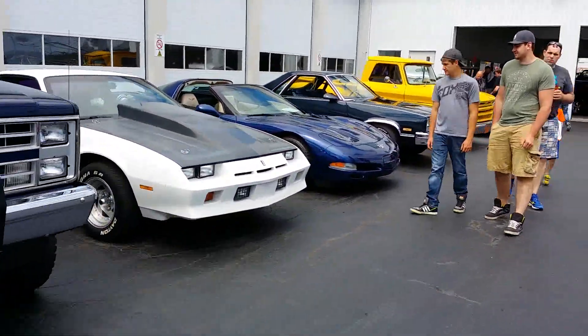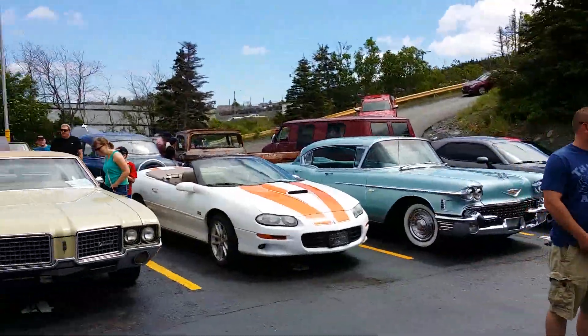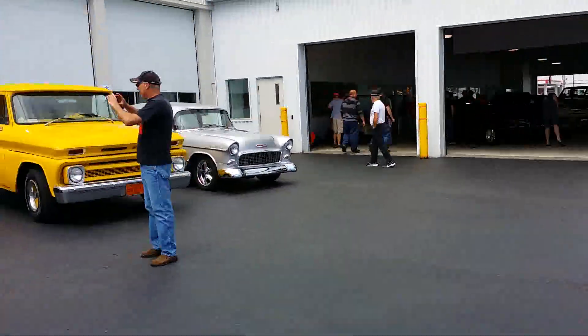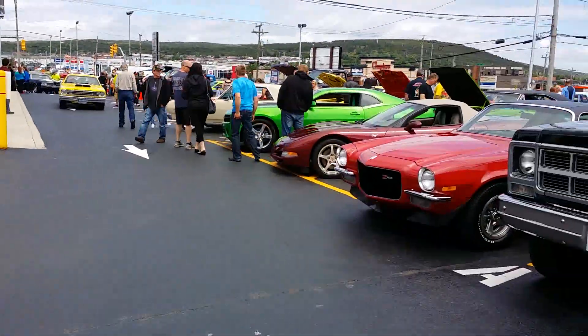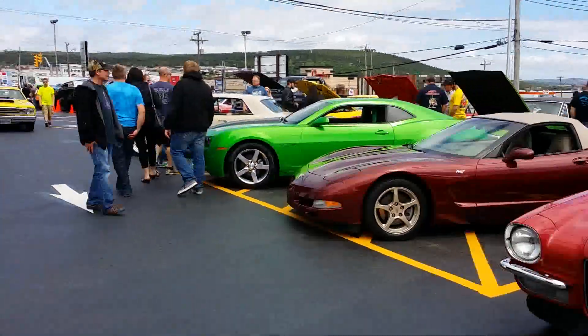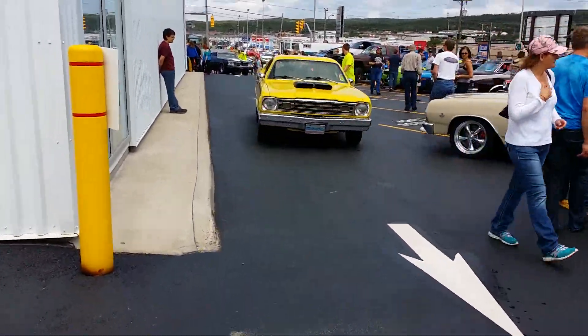So we're just going to do a little bit of a walk around here. There are tons of Hellcats — Hellcats everywhere. This is a pretty big show, I've got to tell you that. This is probably going to be a long video, and people are still arriving.